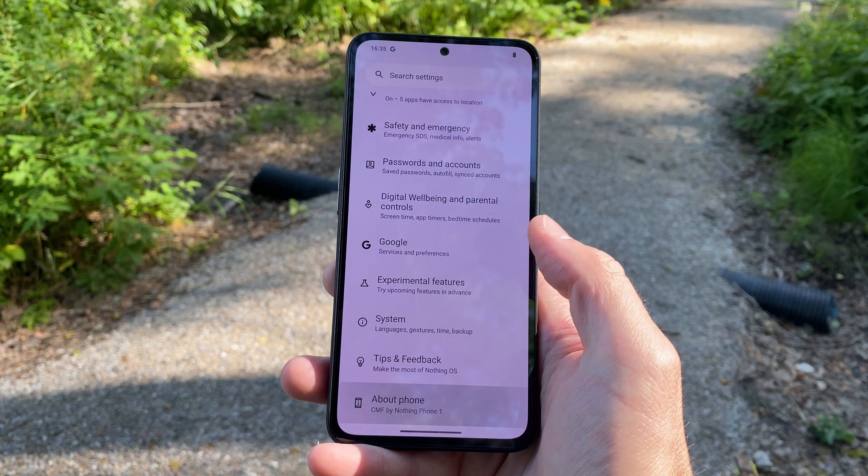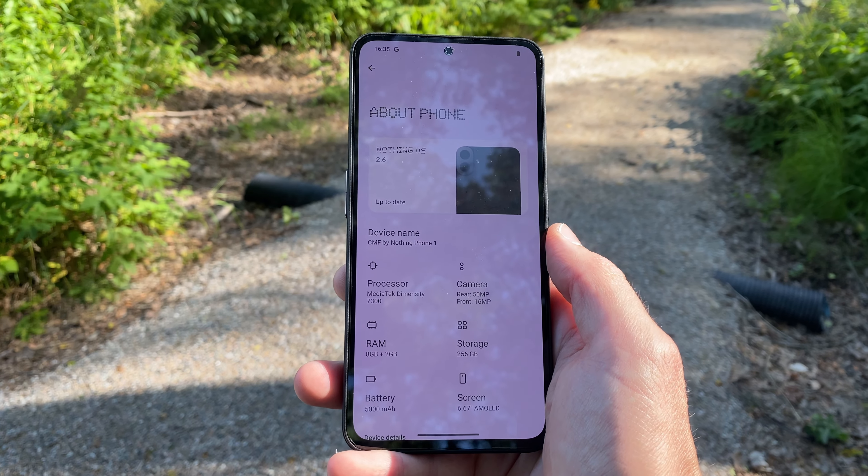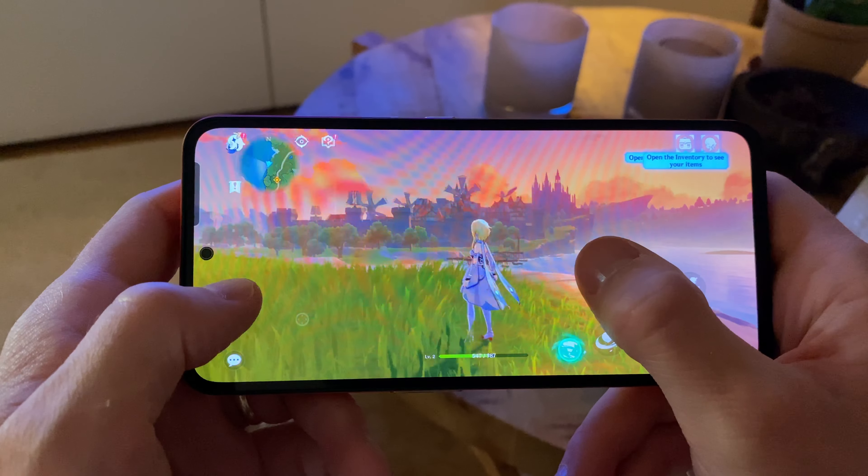The system chip is the MediaTek Dimensity 7300, which performs excellent for basically everything, especially considering the price. RAM is also a fair 8GB on all storage versions — also perfectly decent.